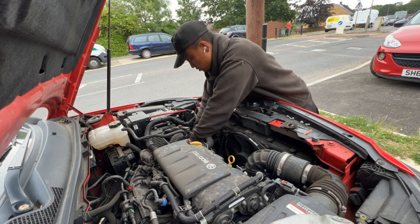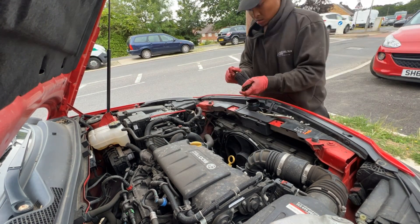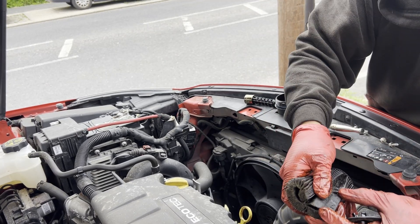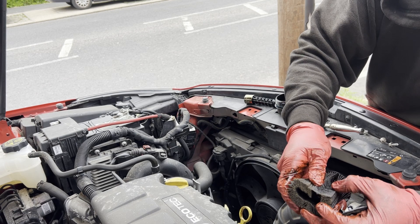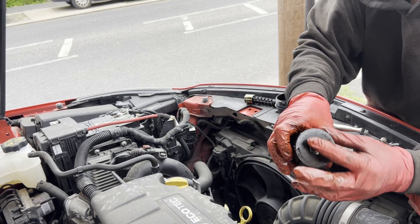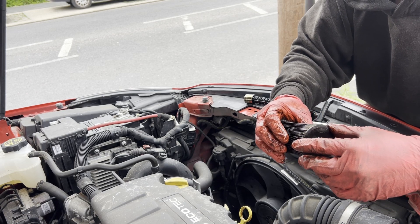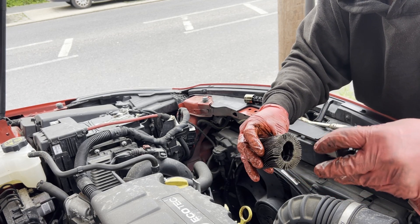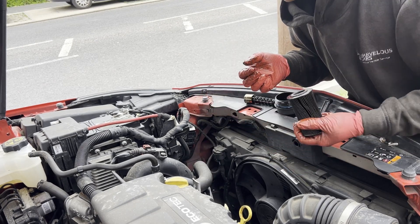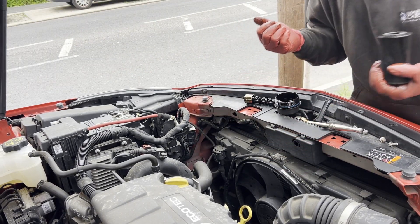Check this out guys — look at that. The paper filter is full of debris and it just ripped. This was supposed to be sitting on top but it wasn't — it was just floating. I gave it a pull and it came right off. We'll change this to a new one and put new oil in there as well.